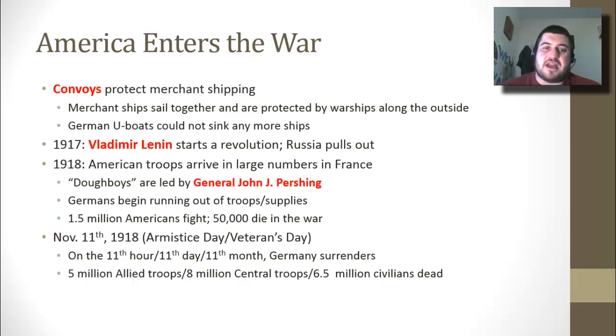On November 11, 1918 — known as Armistice Day, and now known as Veterans Day — on the 11th hour of the 11th day of the 11th month, Germany finally surrendered. Total casualties included 5 million Allied troops dead, 8 million Central Powers troops dead, and 6.5 million civilians dead from World War I.